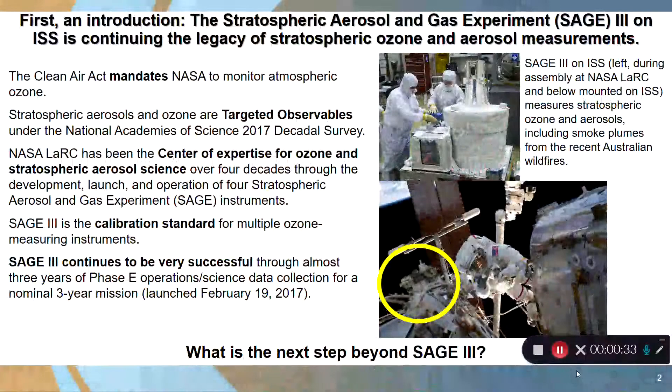First, an introduction to SAGE measurements and ozone and aerosols. The Stratospheric Aerosol and Gas Experiment SAGE-III instrument, which is currently operating on the International Space Station, is continuing the legacy of stratospheric ozone and aerosol measurements. Why are aerosols and ozone important? The Clean Air Act mandates that NASA monitors atmospheric ozone to monitor compliance for the Montreal Protocol that banned CFCs.